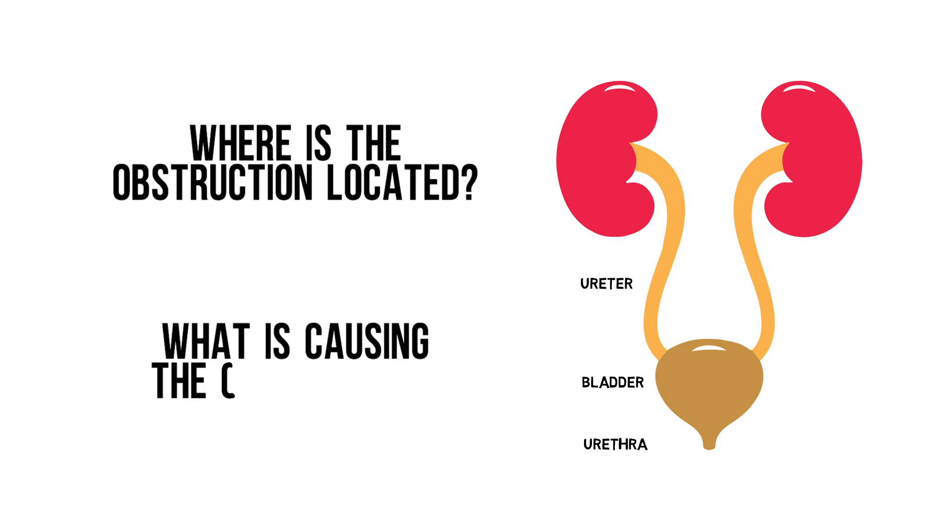What is causing the obstruction? Is it due to the structure itself, like a ureteral stricture? Or is something jammed up in there, like a kidney stone? Or is something pressing on the structure, like a tumor or a hematoma?